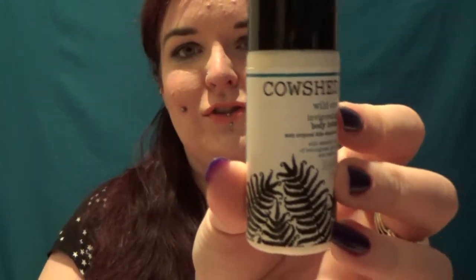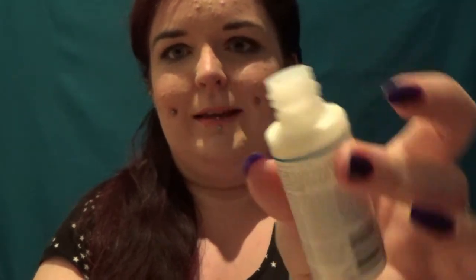Let's start with the Cowshed Wild Cow Invigorating Body Lotion with essential oils of lemongrass, ginger and rosemary. I can't even decide if I like it or not. I do think it's going to be annoying to use though, because there's no flip cap and the bottle's not particularly squidgy, so I'm going to end up shaking it like a tomato sauce bottle.